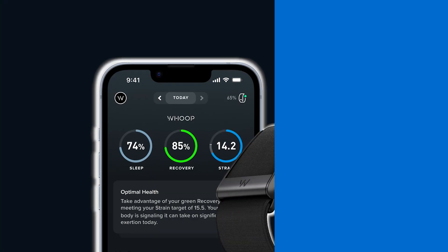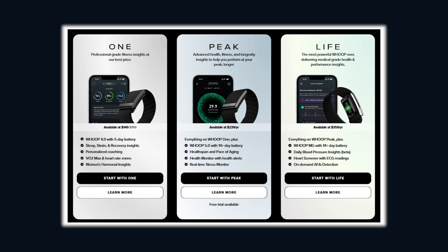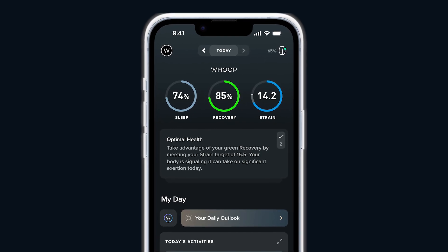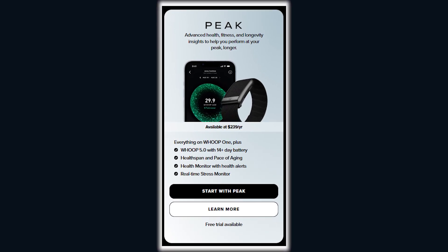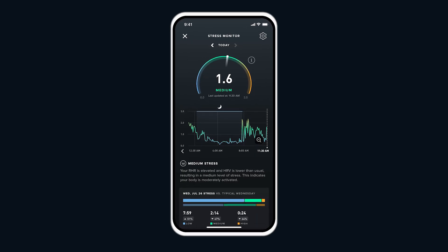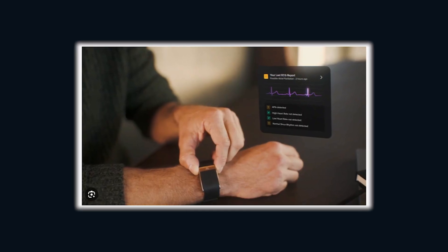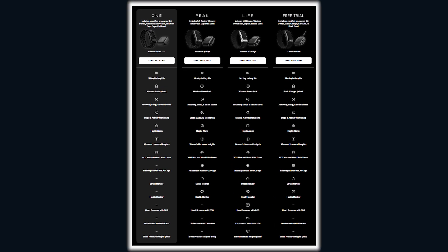Here's where WHOOP throws a curveball. You don't just buy the device — you buy into a membership, and depending on the tier, you unlock different features. WHOOP One at $199 a year comes with the basic 5.0 and a wired charger — all the core metrics: sleep, strain, recovery, VO2 max, and even women's hormonal insights. WHOOP Peak at $239 a year has the same 5.0 hardware but way more features: Healthspan, which tracks your WHOOP age and pace of aging; a stress monitor; and real-time health insights — the sweet spot for most people. WHOOP Life at $359 per year unlocks WHOOP MG and all the medical grade features: ECG, blood pressure insights, and advanced cardiovascular screening. The hardware you get depends entirely on the membership tier you choose.